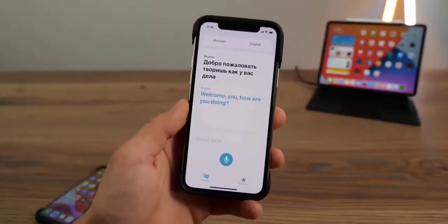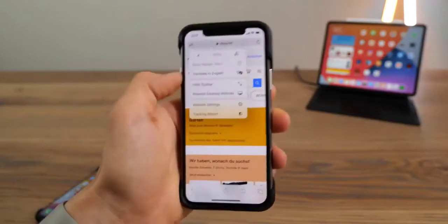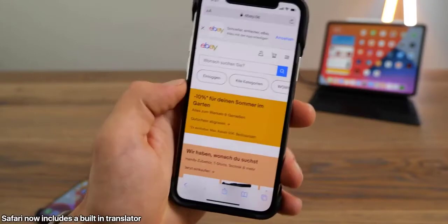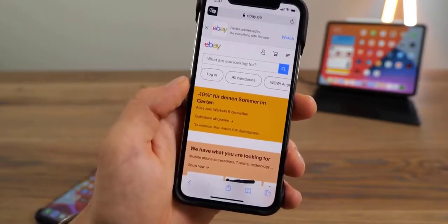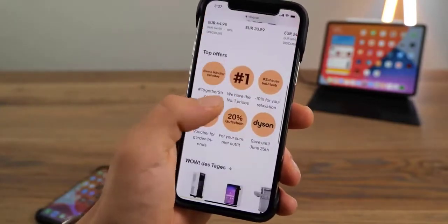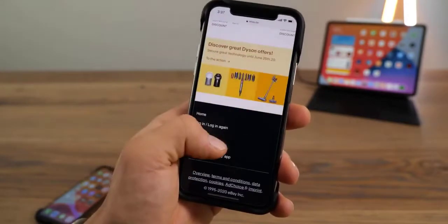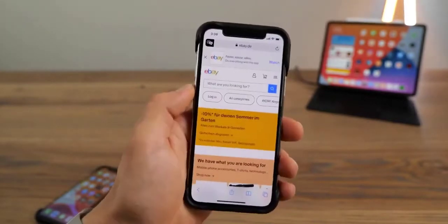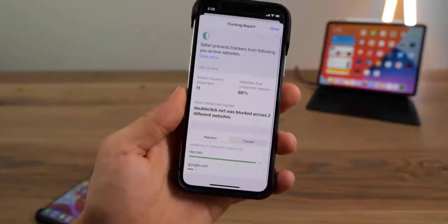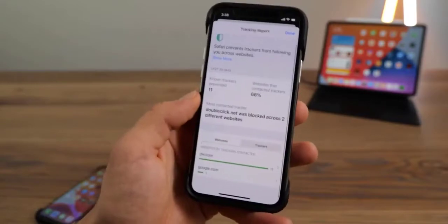Maps has a number of new features. One is Guides — I was able to trigger these, though I'm not sure if this is coming in a later beta or for certain locations — but basically it curates you through a city: best places, best places to eat, and so on. You can also navigate to a certain place based on the type of car you have — in this case, electric vehicle routing. There is also bicycle routing, where you'll actually be able to see the elevation and navigate the most efficient way if you're on a bicycle.